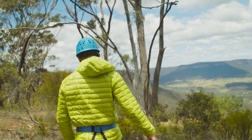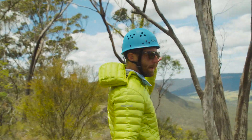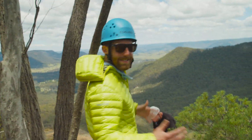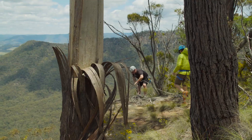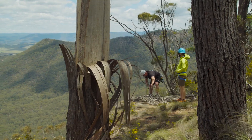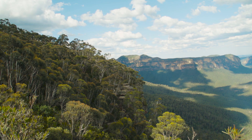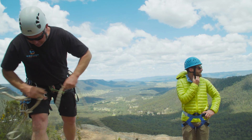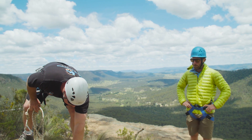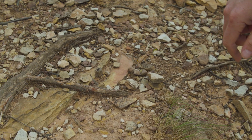We're getting geared up to go off the edge of the Blue Mountains. This is day one — pretty good way to get oriented.